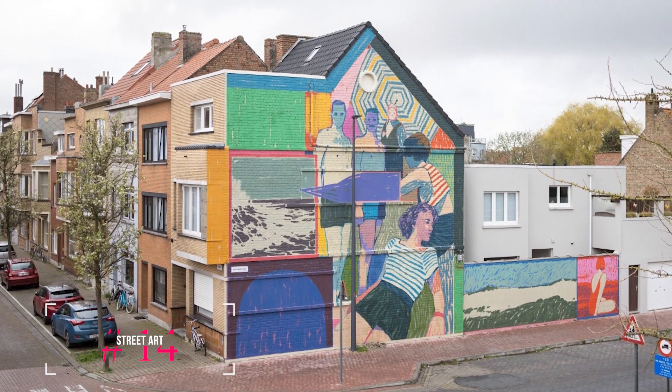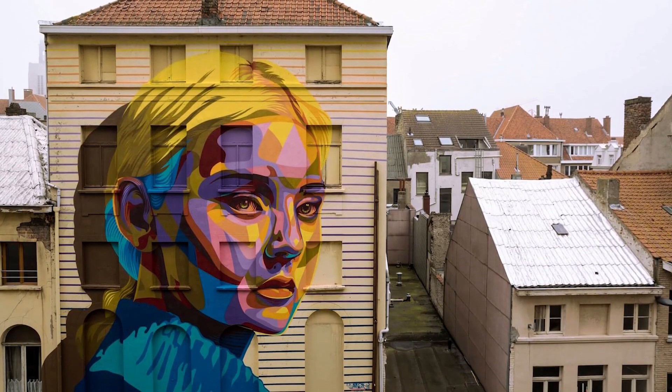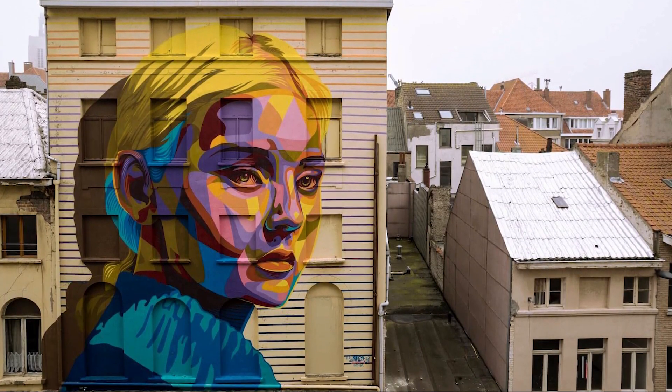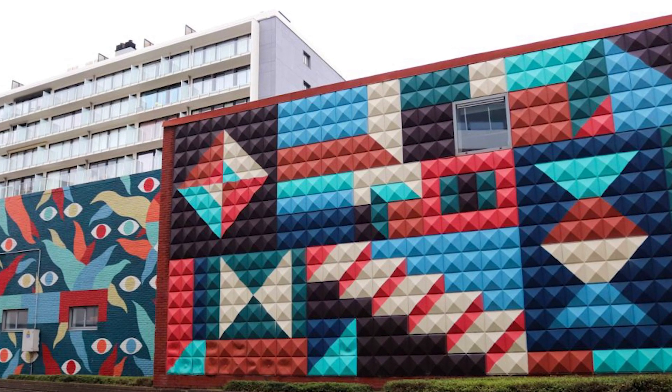At number fourteen, we have Street Art. Ostend has been transformed by breathtaking murals through an annual contemporary street art festival called The Crystal Ship. The city's tourist office offers a free map to guide you through these transformative works of art.